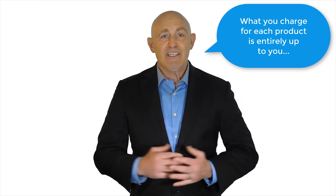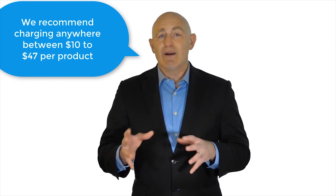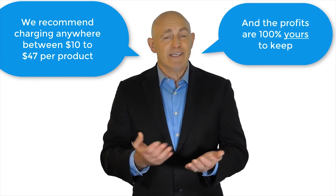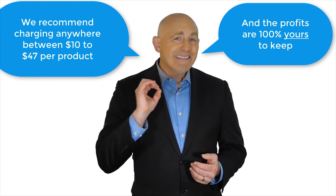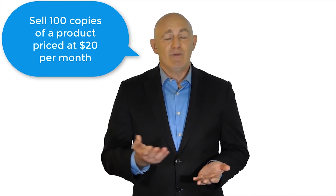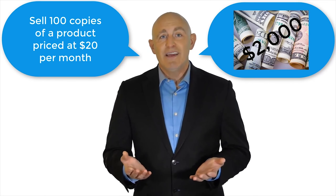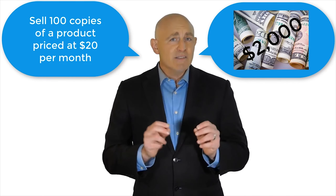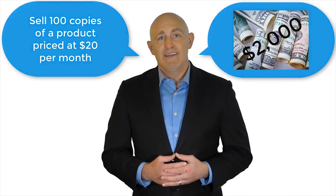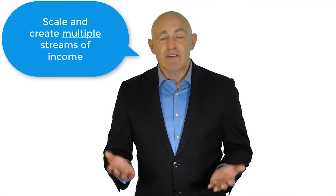That way you can start receiving unlimited instant direct payments. What you charge for each product is entirely up to you — we recommend charging anywhere between $10 and $47 per product, and the profits are 100% yours to keep. ZippoPay takes absolutely zero fees from your sales. Sell 100 copies of a product priced at $20 per month and that's $2,000 per month in your pocket, minus the small processing fee that PayPal deducts — and that's with just one product.